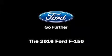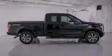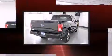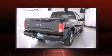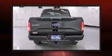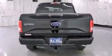Introducing the 2016 Ford F-150. This four-door, five-passenger truck provides a satisfying ride for all passengers. Under the hood, you'll find a six-cylinder engine with more than 300 horsepower, providing a smooth and predictable driving experience.